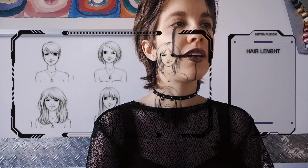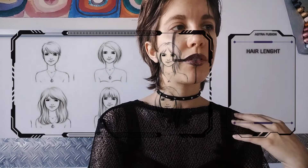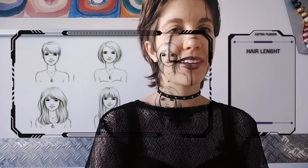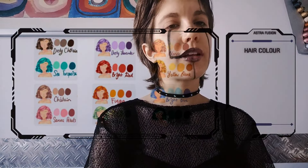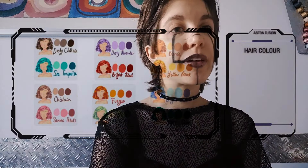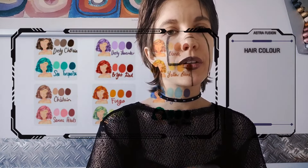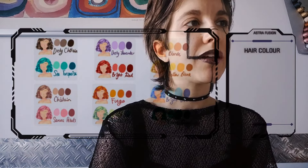Now as for the length, you can do very short, almost pixie-like; you can do a bob; shoulder length; chest length; and so on. The colors we provide are a lot — here is just the palette, and then we can work with hues and shades. We have dusty chestnut, chestnut, which is lighter, sacral petals, dust lavender, bright red, fuego, matcha tea, blonde, yellow blonde, bright blue, and forest green.